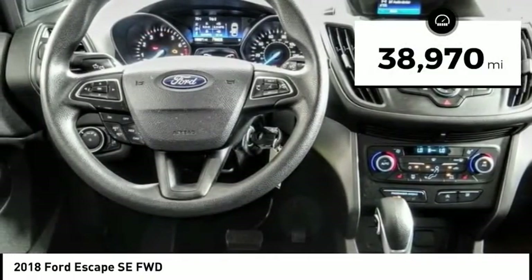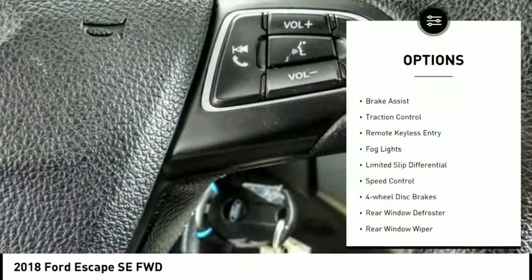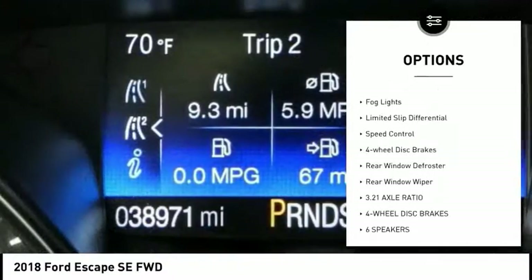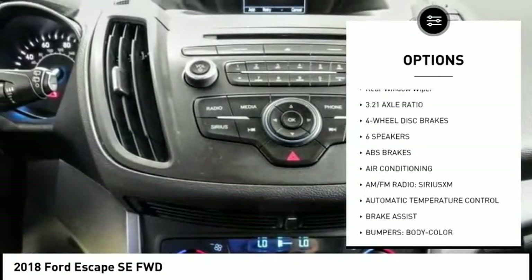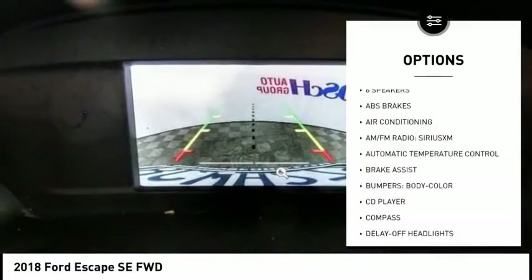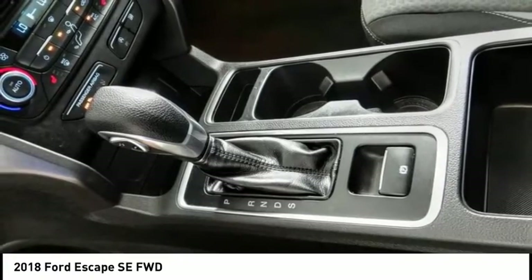This vehicle has less than 40,000 miles. Here are some of this vehicle's great options: electronic stability control, brake assist, traction control, remote keyless entry, fog lights, limited slip differential, speed control, four-wheel disc brakes, rear window defroster, rear window wiper.